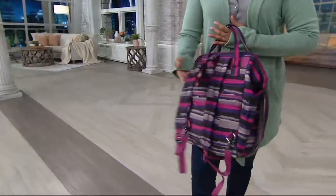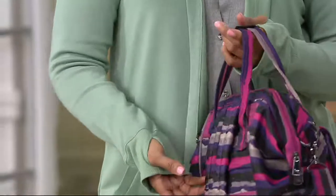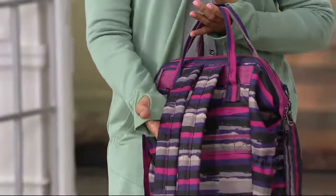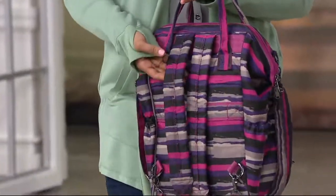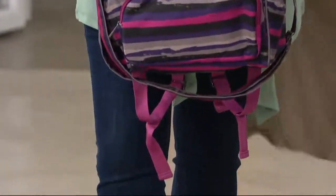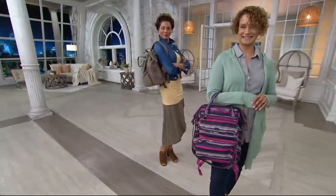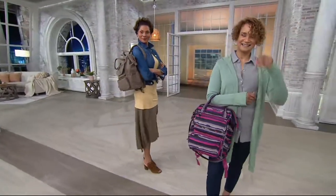Grab it before that price goes away at the end of the day on Sunday. This is called the Via — your north-south convertible tote. It has RFID protection, you can carry it as a tote, you can also make it into a backpack, you can carry it on the crook of your arm, you can put it on your shoulder — literally everything is taken care of for you.